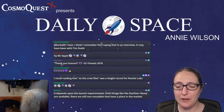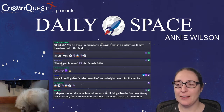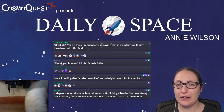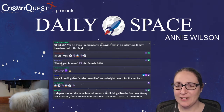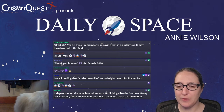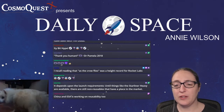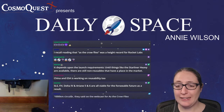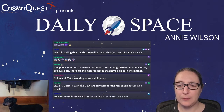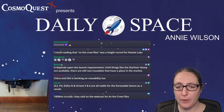DPI recalls that 'As the Crow Flies' was a height record for Rocket Lab — a thousand kilometers circular orbit — and they said that on the webcast. Earnster adds that until things like Starlink are more available, non-reusables still have a place in the market. Larry points out that China and ESA are also working on reusability.